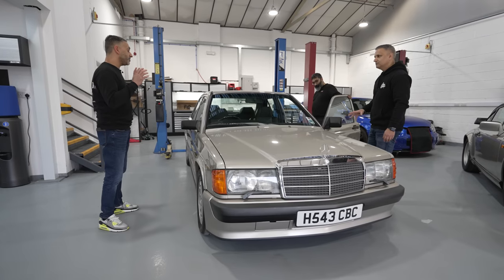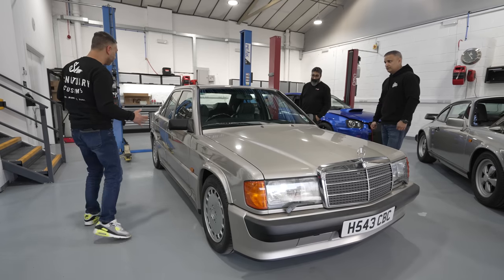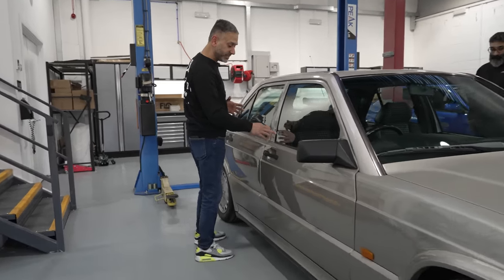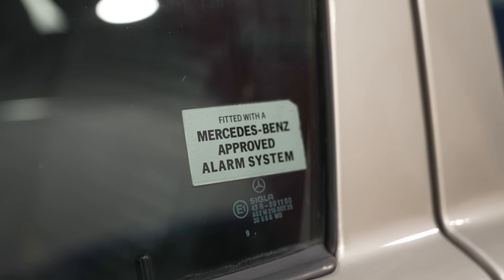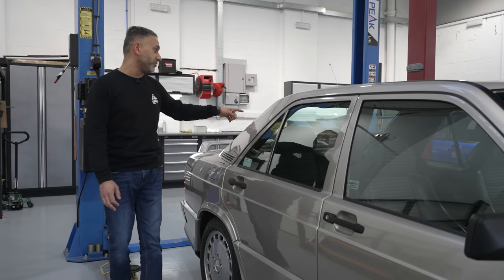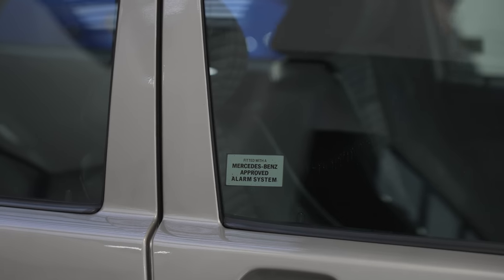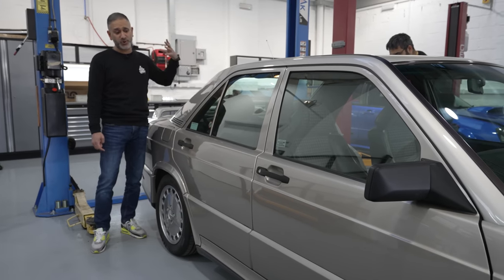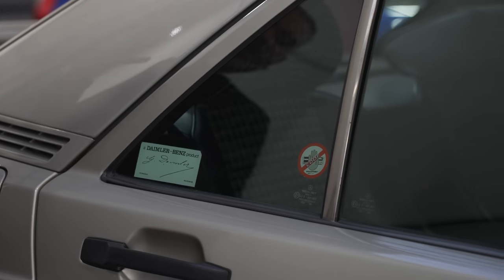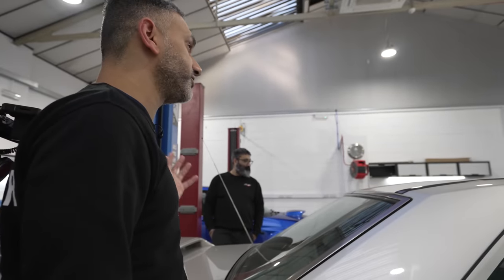There are a couple of things that tell me it's an honest, well looked-after vehicle. If you look at the windows, it still has the original Mercedes alarm sticker, the Blaupunkt stereo code sticker, and the supplying dealer's sticker in the rear windscreen. That's normally a telltale sign that whoever's owned the car in the past has looked after it.